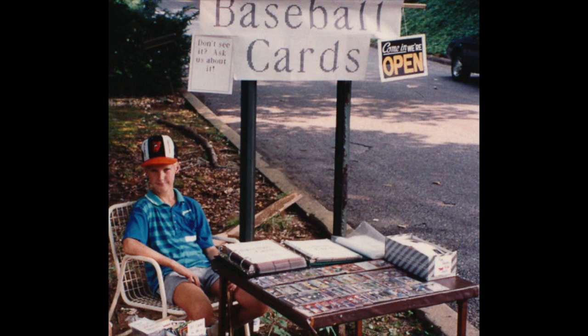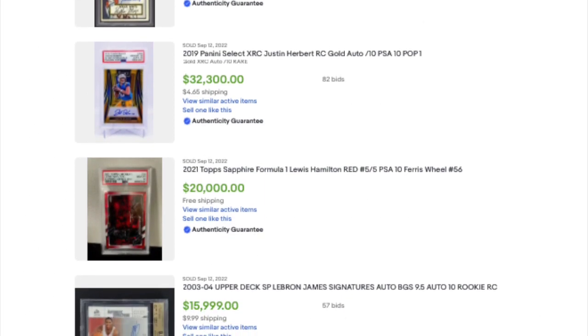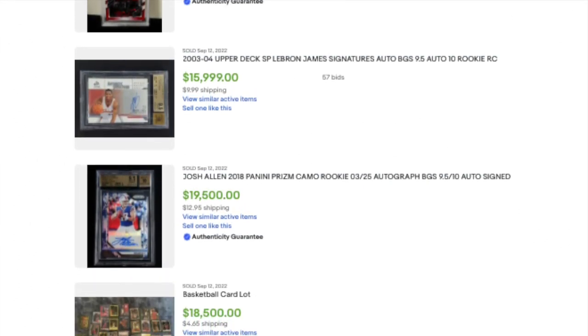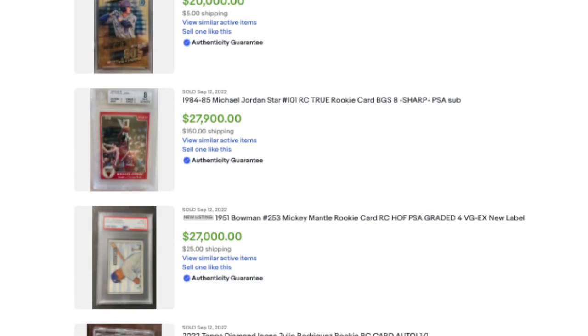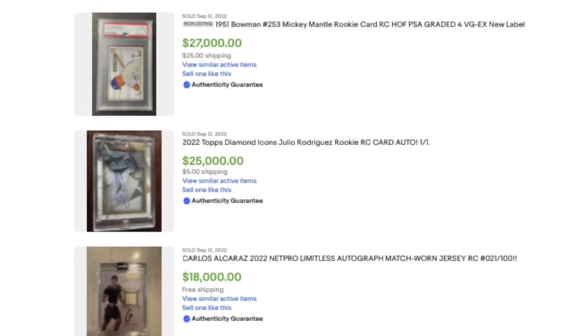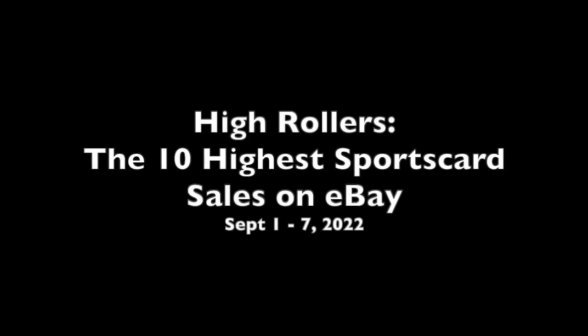Chris Sewell here, baseball card collector, investor, dealer in that order. Welcome everyone to High Rollers. Last week we checked out the latest Heritage Auction. Next week we're going to check out the latest Golden Auction. This week we're going to switch back to eBay, see what's going on over there — the first week of September eBay sales. The top 10 features three vintage cards and a player appearing twice with both a vintage card and a modern card. That's only the second time in High Rollers history that has ever happened.